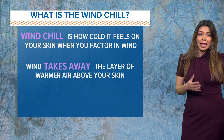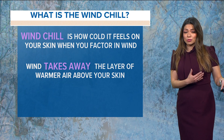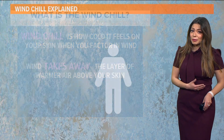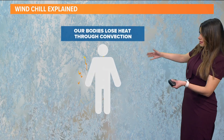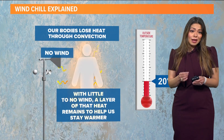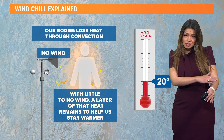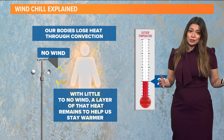But the wind chill is how cold it feels on your skin when you factor in the wind. This happens whenever the wind takes away the layer of warm air that sits right above your skin, which is what helps insulate you. Our bodies naturally lose heat through something called convection. When that happens, this layer of heat just sits above your skin.